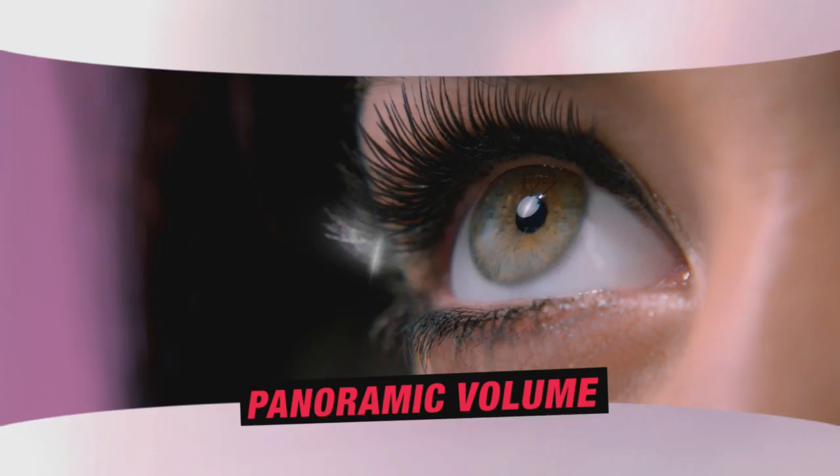Lock the brush, see how it transforms lashes. New Mega Effects Mascara, only at Avon.